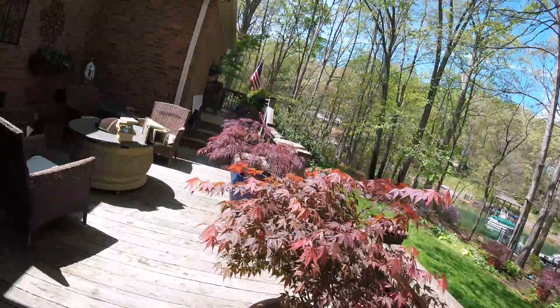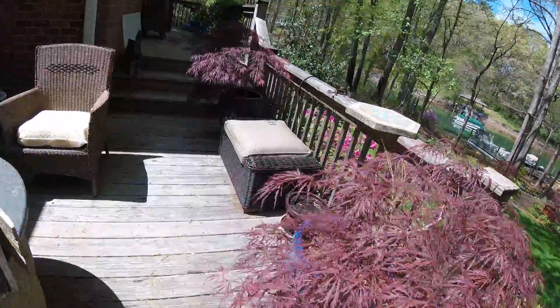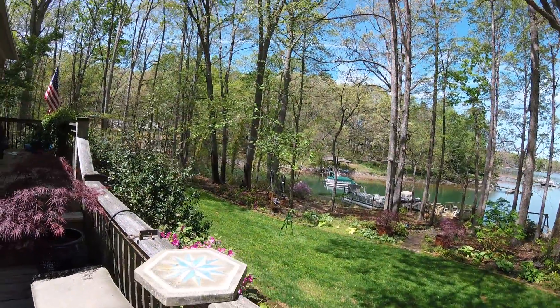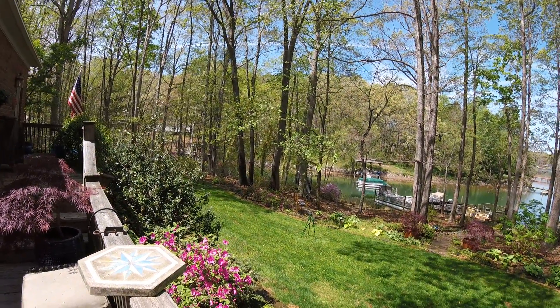Here's some Japanese maple minocures. I don't know if you can see that pink azalea way back there.